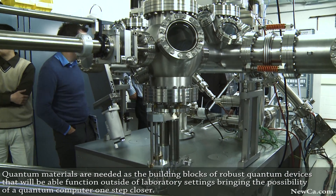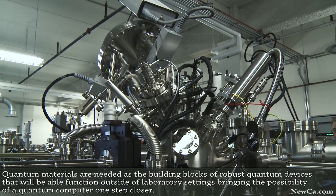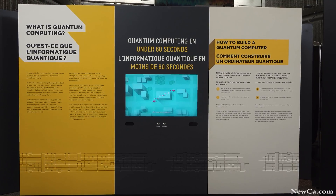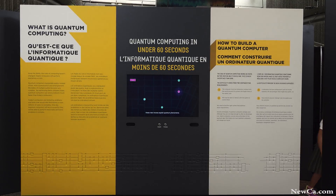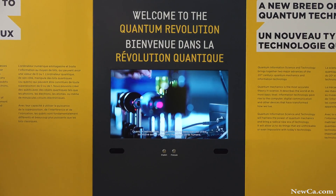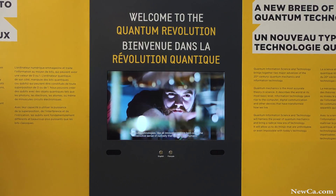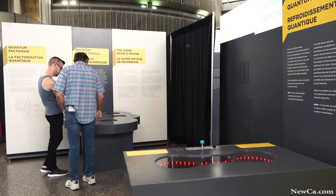An example of what we can do with those behaviors is build quantum computers. Quantum computers are a completely new breed of computers — don't even think about the computer you have today. It's not like it's a faster computer; it's a completely different machine that works with completely different rules, and because the rules are different, it allows us to perform some calculations that were completely impossible to do before.